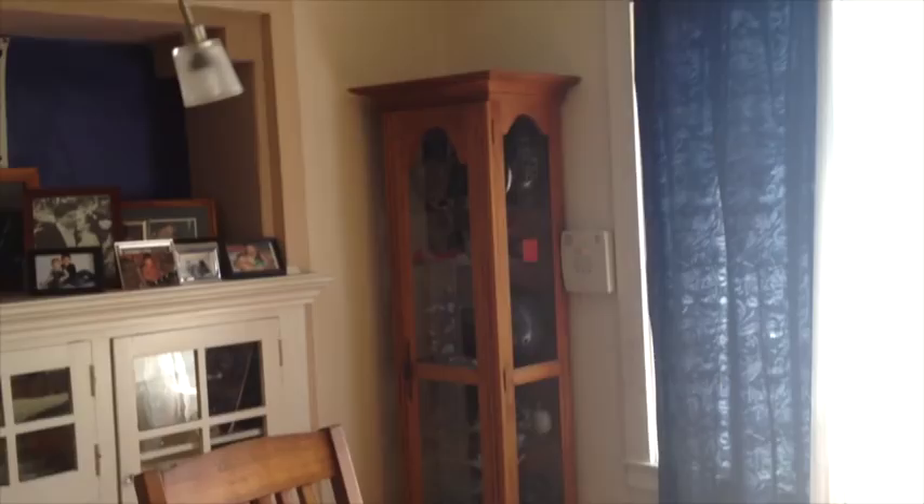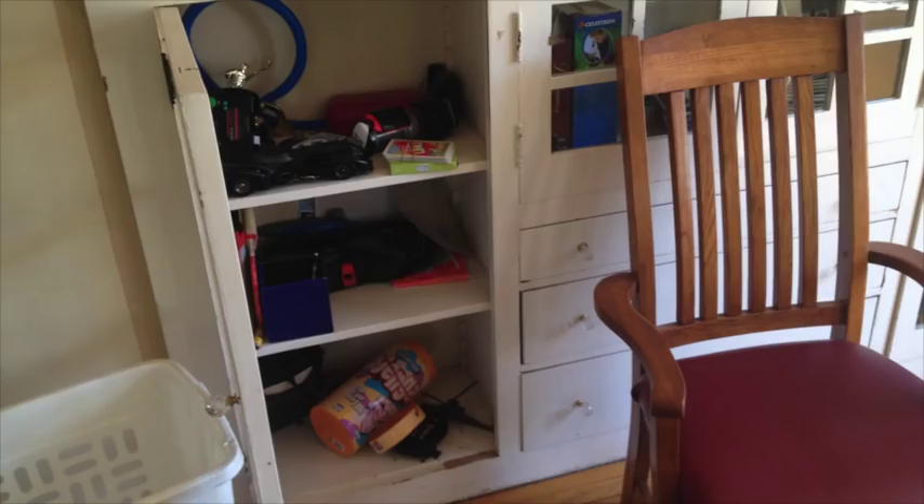This is an Ikea lamp that I'm not super in love with anymore, but oh well. I painted that built-in many years ago — I painted the detail on there. And then we turn around and we catch the photo wall. My kids' door, which is really disgusting, needs to be revamped or painted.